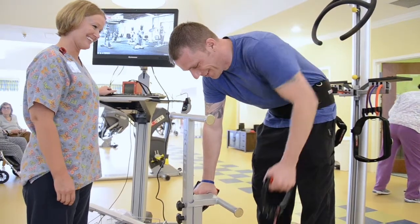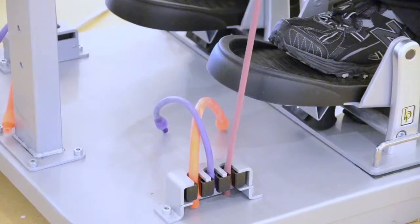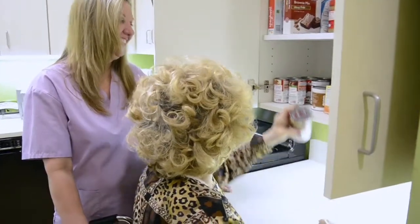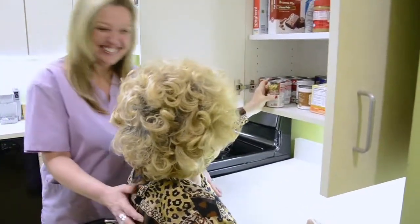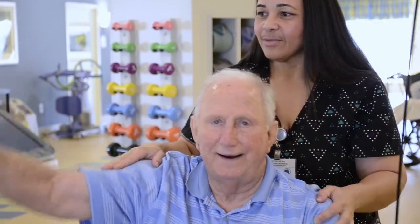When you pre-register for rehab prior to an elective surgery, our admissions team will meet with you to answer any questions, to review how rehab is paid for by various insurance plans, and to introduce you to the team who will provide your care. This program lets us get to know you and your expectations before coming in for services. While you are at the hospital, our patient liaison will meet with you to monitor progress and coordinate your transfer to Royal Park with the hospital case manager. Pre-registering will provide you with peace of mind about the next steps in your recovery and allow you to focus on healing from your surgery.